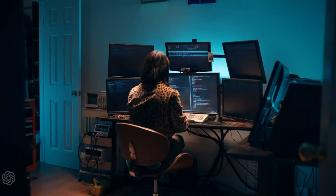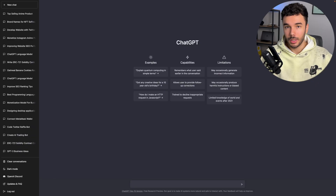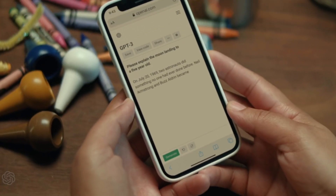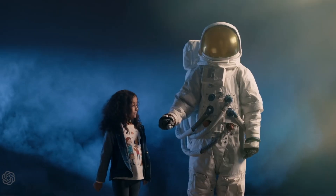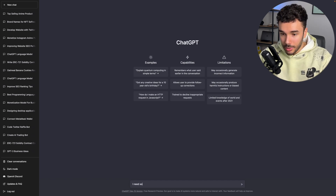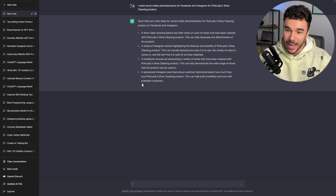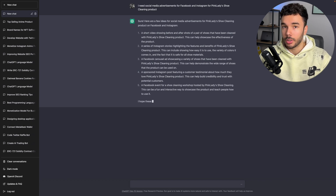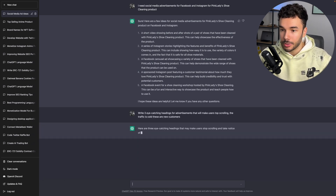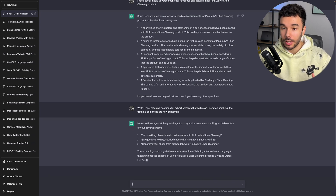There are so many things you can do with this. Let's say you want to start an SMMA or social media marketing agency — ChatGPT can take you from zero to a hundred very quickly and make it seem as if you have multiple employees. Let's take one of the most important things in marketing: advertisements. Writing captivating sales copy can be the difference between winning a long-term customer or losing the sale. Let's say we're running advertisements for a business that sells shoe cleaning products. I'm going to tell ChatGPT that I need social media advertisements for Facebook and Instagram for a pink ladies shoe cleaning product. After it responds, I'll ask it to give me specific headlines and text for Facebook and Instagram, telling it the traffic is cold and these are new customers.